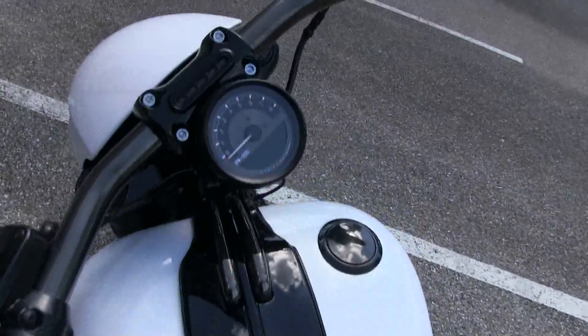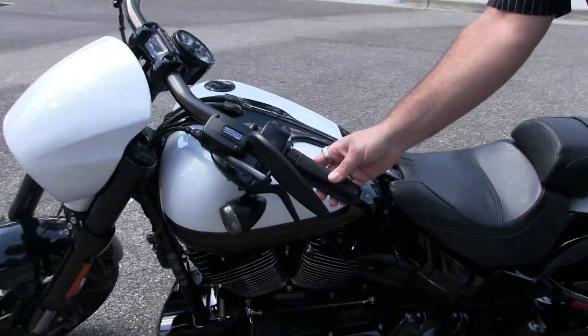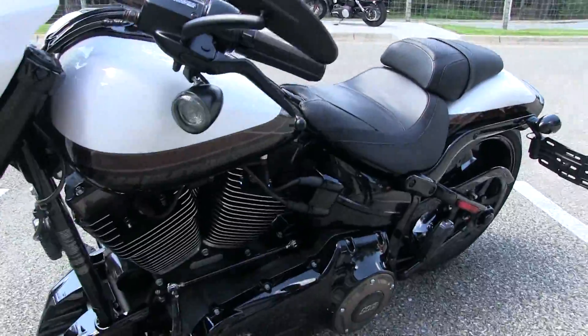This bike comes in with only 560 miles on this awesome one-owner bike.